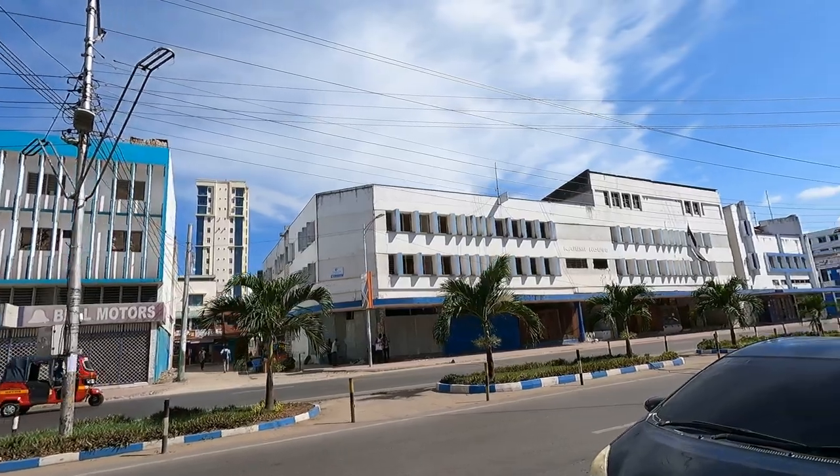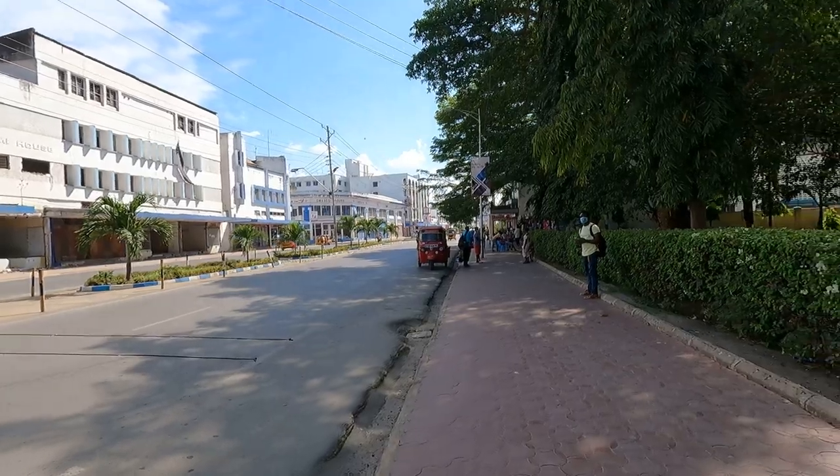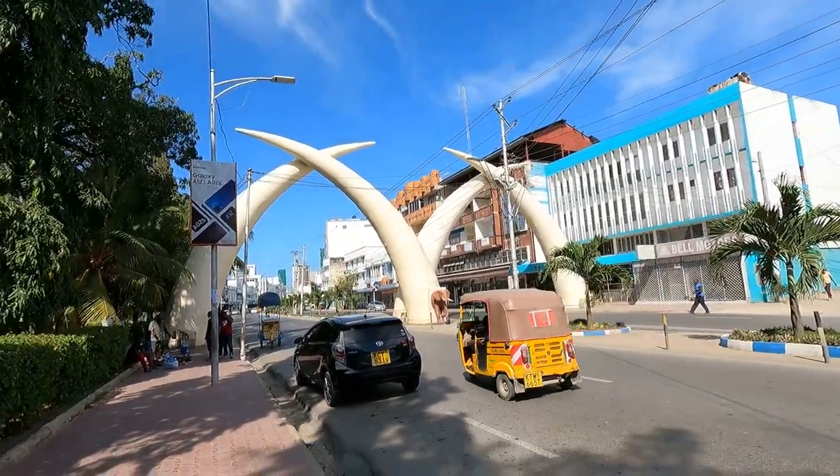Also, all buildings in Mombasa are painted blue and white. Mombasa is very clean and beautiful — very, very clean. I'm impressed. The tusks look amazing.